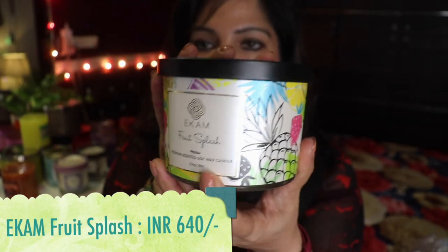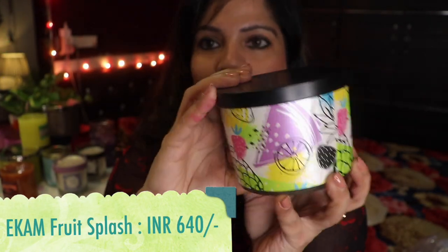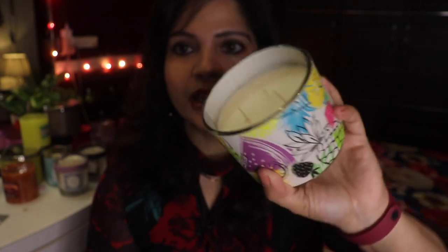The last candle for today's haul is also by Ekam — this fragrance is called Fruit Splash. It's got all fruits going on! Again with a plain black lid — it's very, very fruity, very sweet and fruity fragrance, in a three-wick glass jar candle. Ekam has a lot of fragrances, including very Indian fragrances. Bath & Body Works fragrances are very much from that side of the world, whereas Ekam has options like temple bloom, and standard fragrances like lavender, rose, vanilla, strawberry, and citrus are also available.